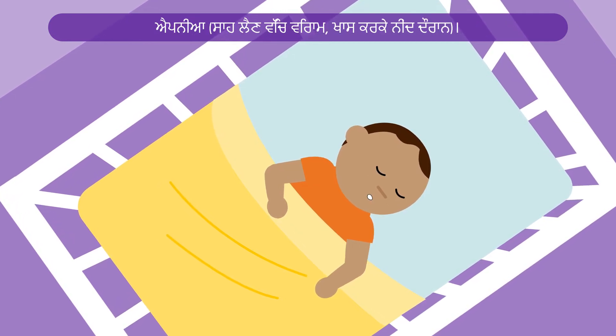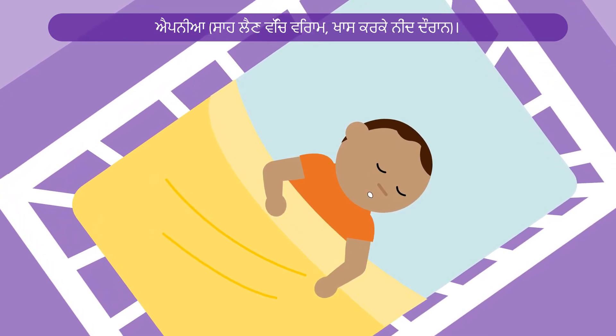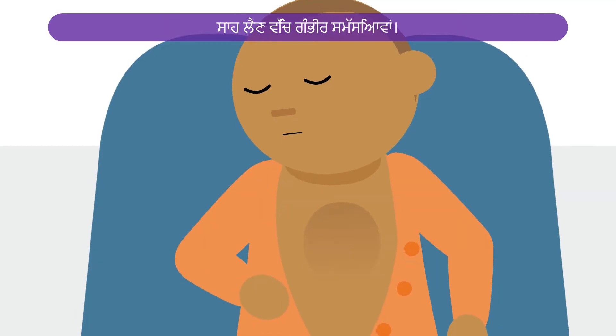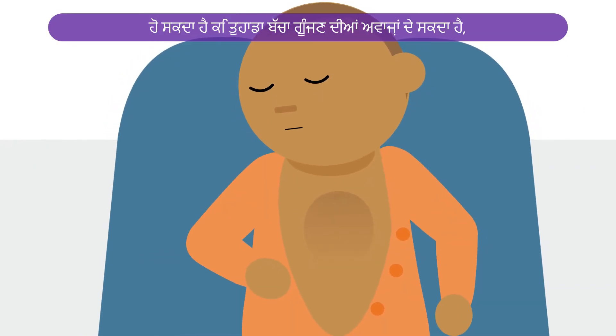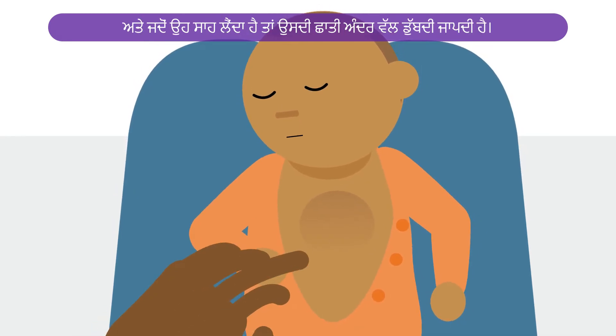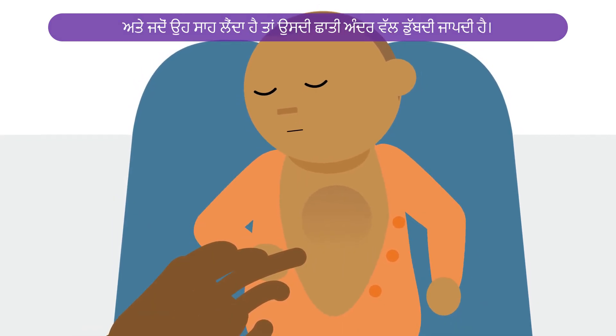Apnea — that's pauses in breathing, particularly during sleep. Severe breathing problems: your baby might make grunting noises, breathe in and out very quickly, and their chest might seem to sink inwards when they breathe.